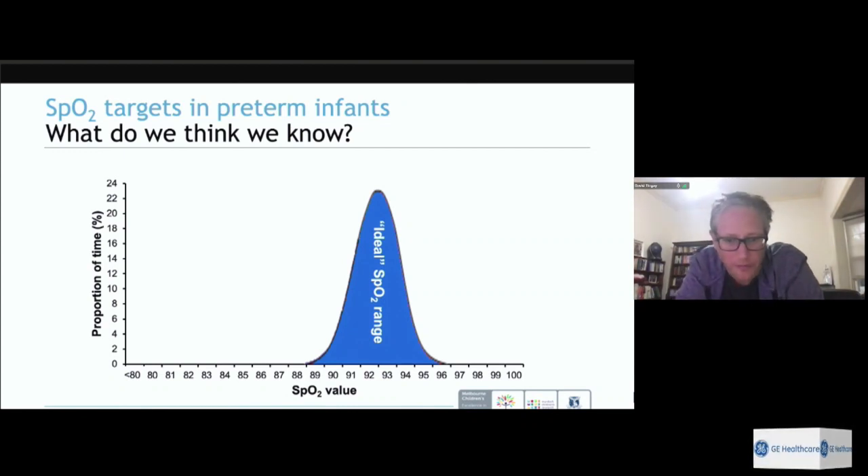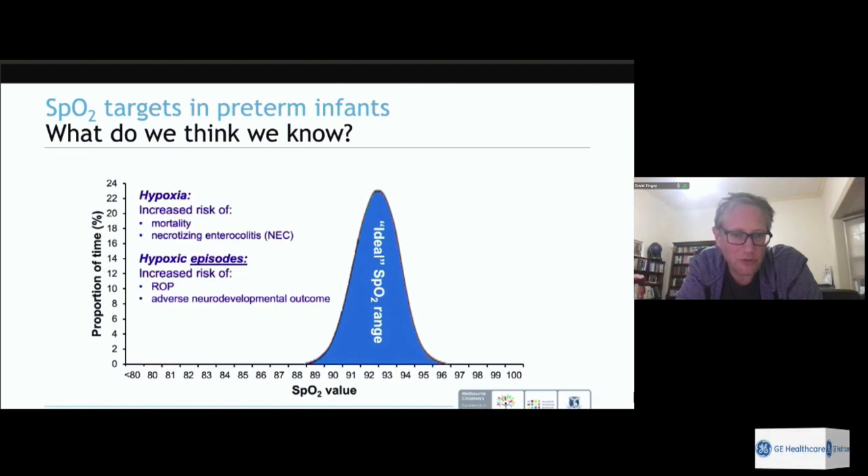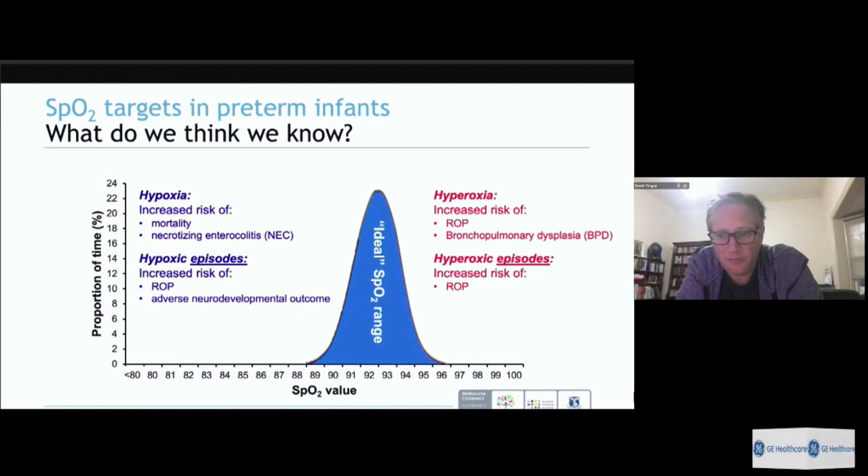Most units have adopted a target SpO2 range — whether 88–92, 90–94, or 92–96 — with alarms set around it. Allowing SpO2 below the ideal range increases risk of hypoxia, mortality, and necrotising enterocolitis. Intermittent hypoxic episodes can increase ROP risk and may have neurodevelopmental impacts. Conversely, too many hyperoxic episodes also increase ROP risk and lung disease.